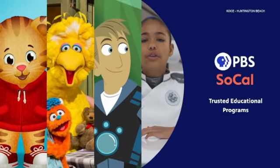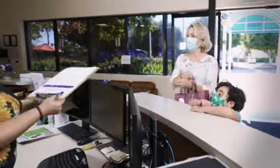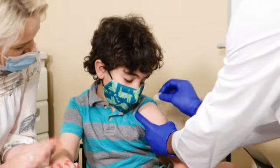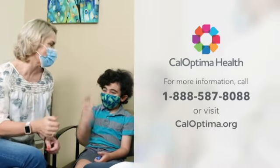Supporters of PBS SoCal KOCE include the following. Vaccines protect your family against diseases and infections like hepatitis, measles, flu, and COVID-19. Stay current on all recommended shots. CalOptima Health encourages you and your family to get vaccinated today. Call 1-888-587-8088 or visit caloptima.org.